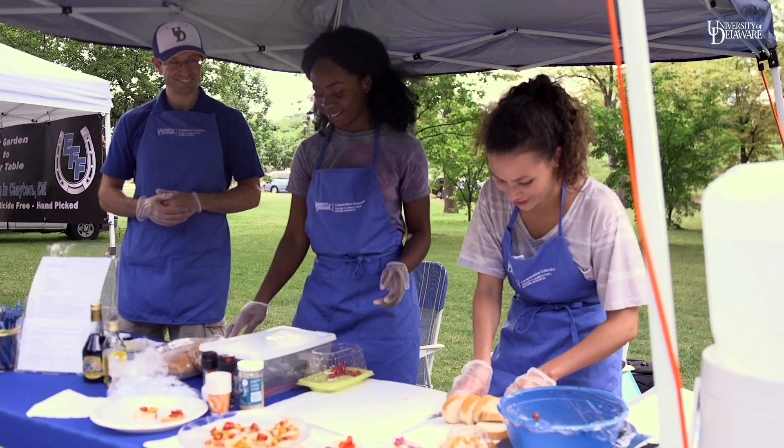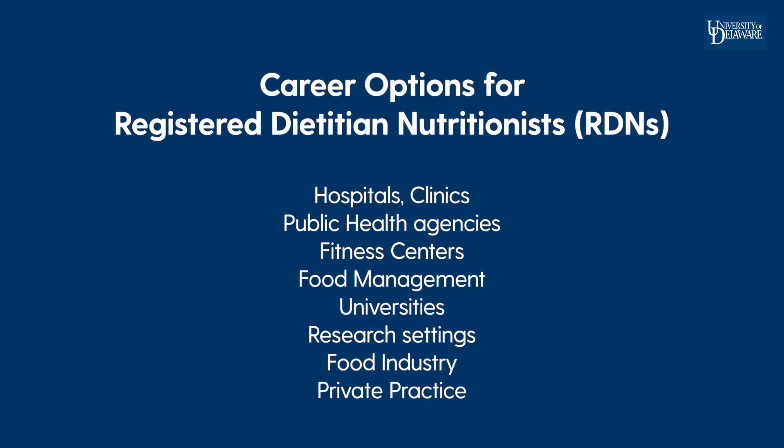We have great opportunities for students to get engaged and experience what it is to practice the skills they're learning. Registered dietitian nutritionists work throughout the community in hospitals, clinics, public health agencies, fitness centers, food management, universities, research settings, the food industry, and private practice to improve the nutritional status of individuals and communities.